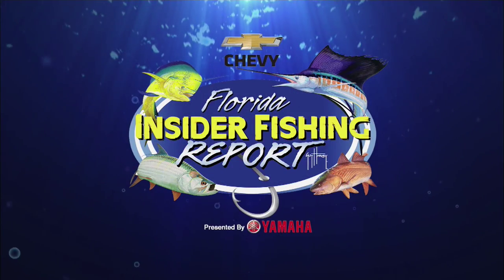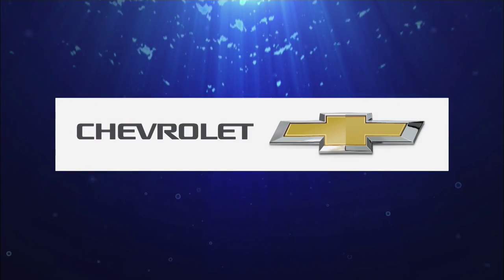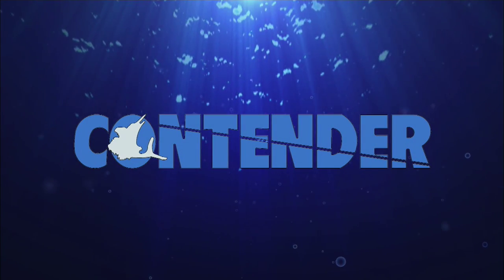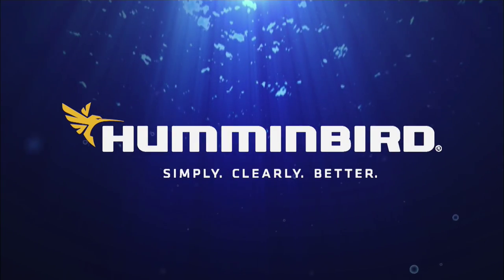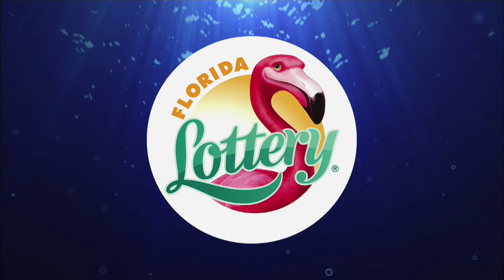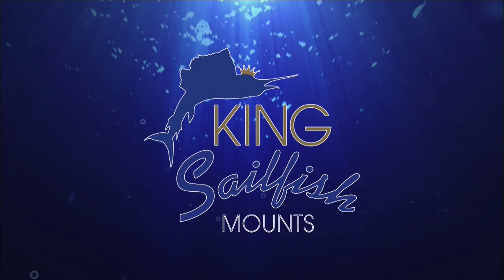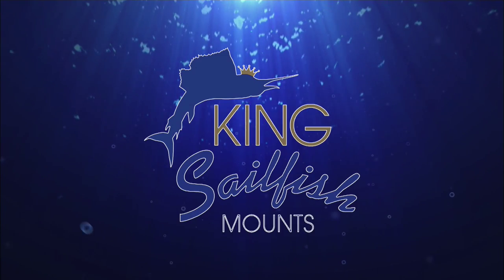The Chevy Florida Insider Fishing Report is brought to you by Chevrolet — Find New Roads; Yamaha — Reliability Starts Here; Contender Boats — Performance Through Innovation; Humminbird — Simply, Clearly, Better; the Florida Lottery — Just Imagine; Decks and Docks Lumber Company — Florida's dock and seawall supplier; and King Sailfish Mounts at www.kingsailfish.com.